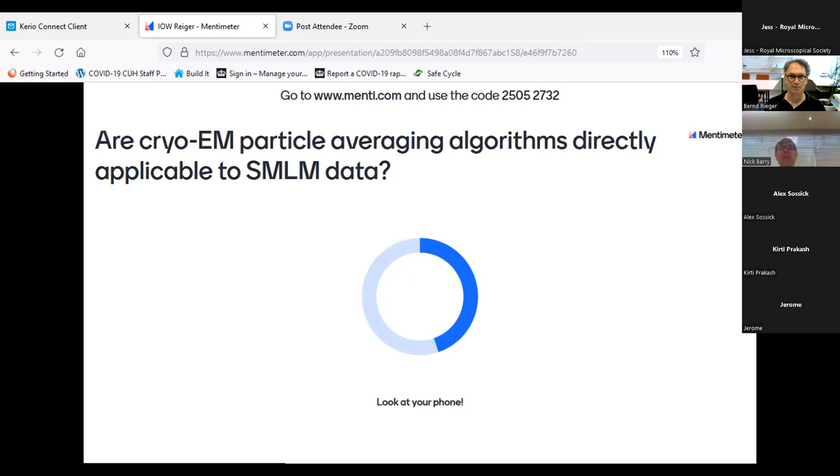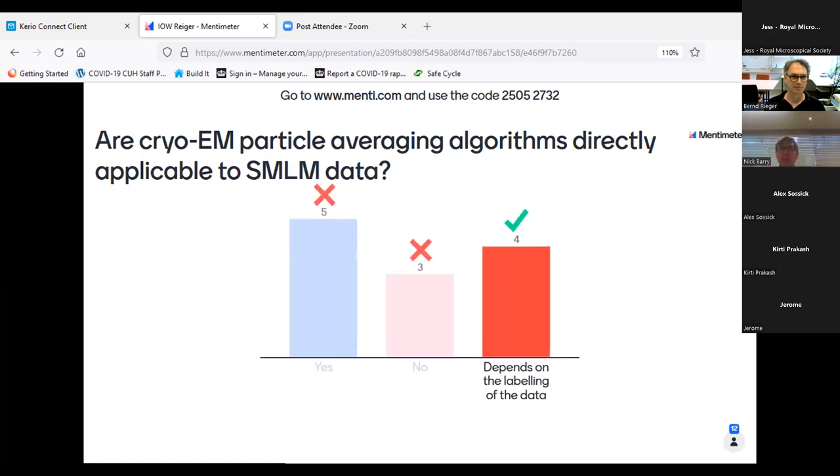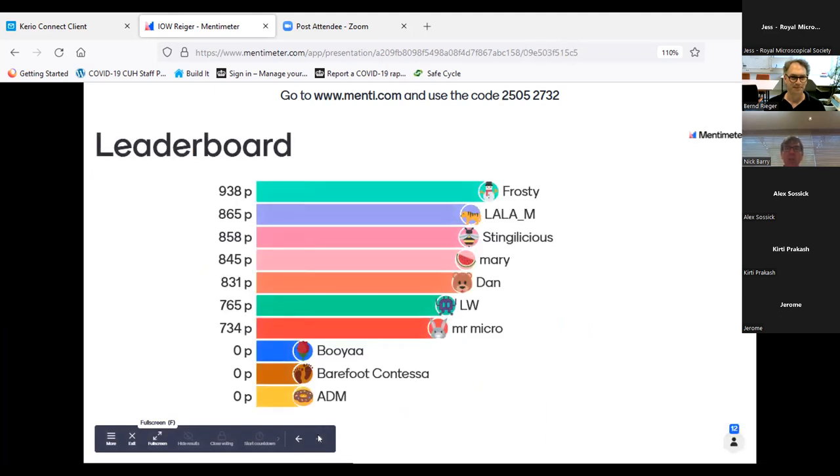Question two: Are cryo-EM particle averaging algorithms directly applicable to single molecule localization microscopy data? Yes, no, or depends on labeling? The answer is: it depends on labeling of the data. If your sample is well labeled, it can work.